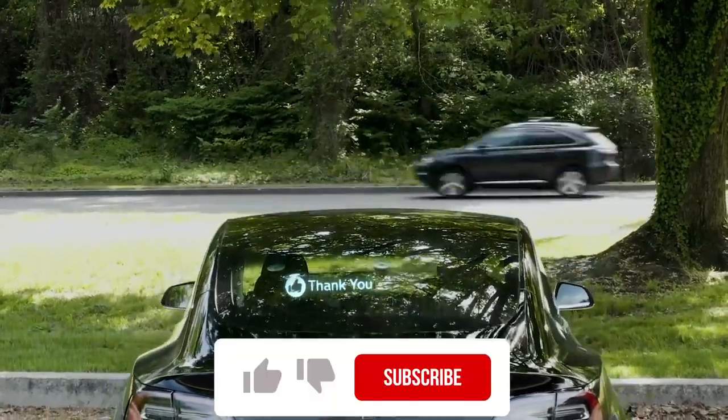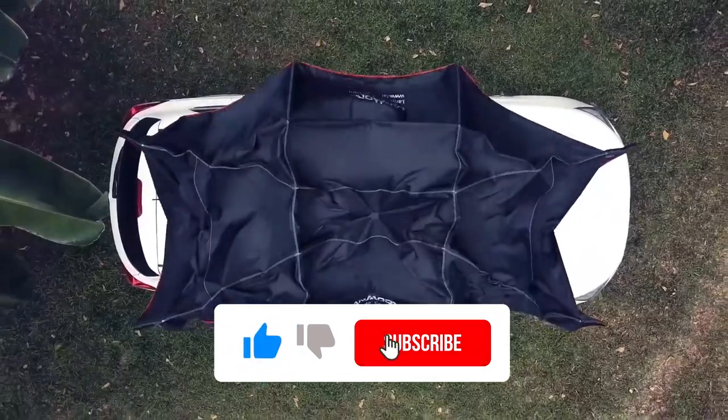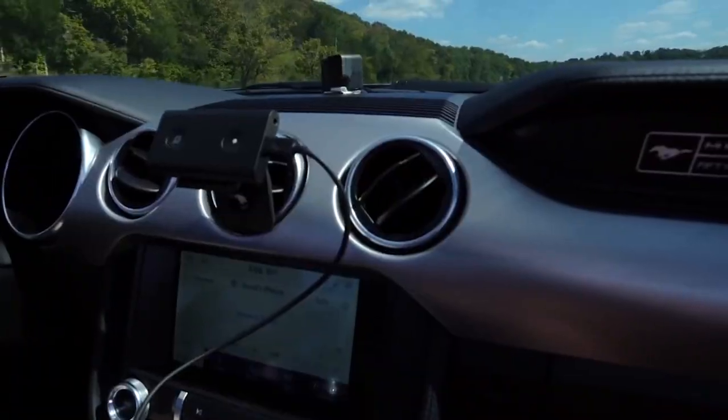That was all for today's video. If you enjoyed watching the video, please hit the like button and subscribe to the channel for more videos like these. Thank you for watching.